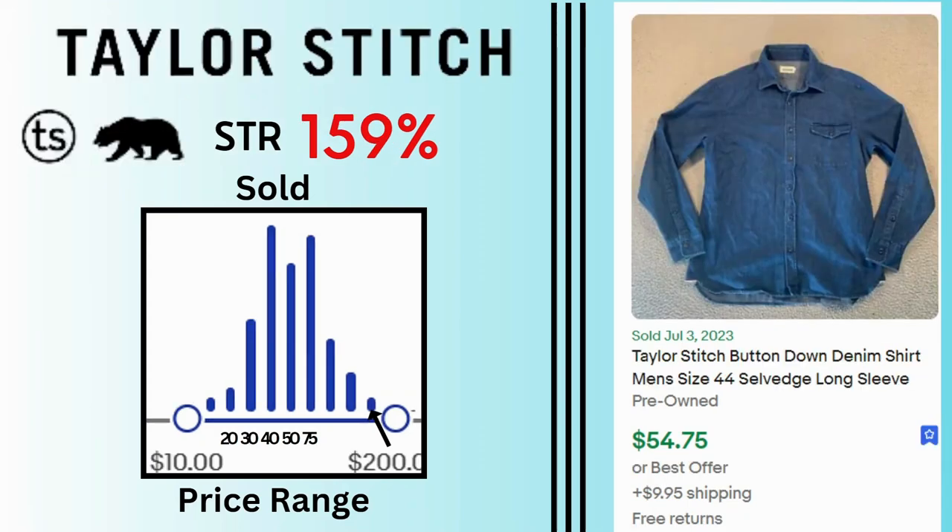Tailor Stitch. Sell-through rate is 159%. Sales range between $10 and $200 with a lot of sales at $40, $50, and $75. This denim button-up shirt sold for $54.75 and $9.95 shipping.